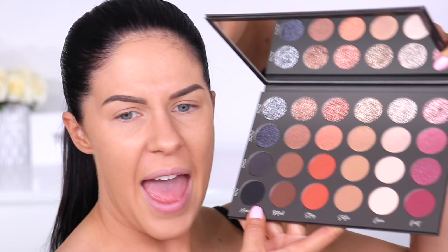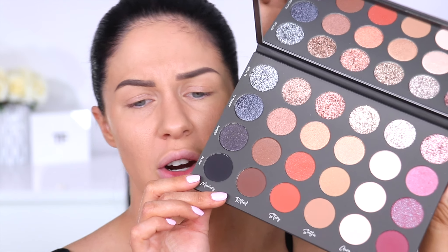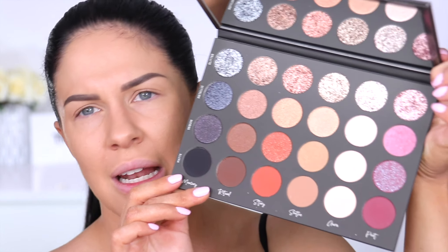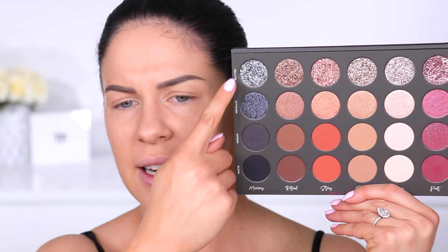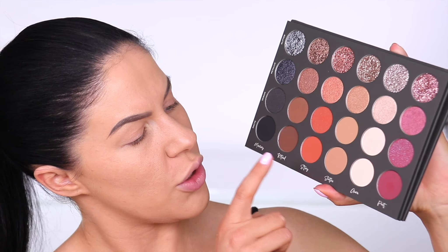There's a big plastic cover to guard the shadows, and the mirror on this thing is massive — so good for traveling. These colors, you guys — we have beautiful warm tones, some neutral tones, and cool tones as well. The palette folds back over, and each of these rows is like a color story with a name. We've got Memory, Ritual, Story, Soothe, Aura, and Poet — and I've already put my finger in the palette, who's surprised, not me.